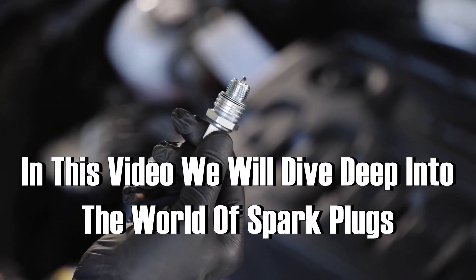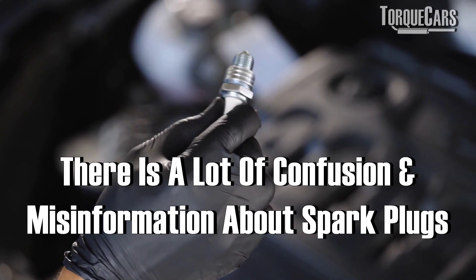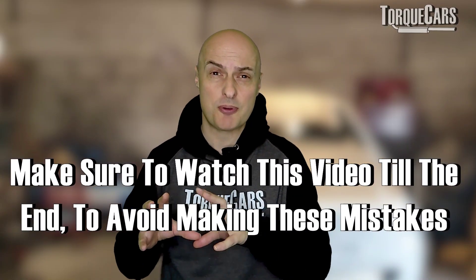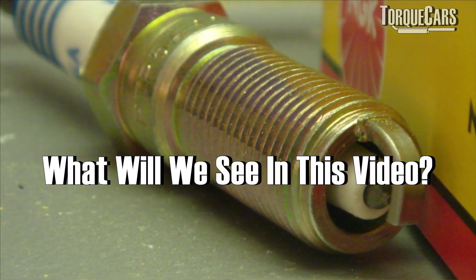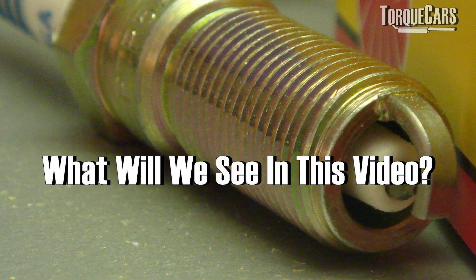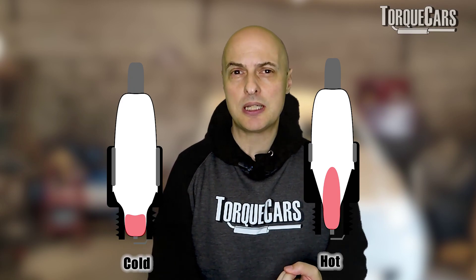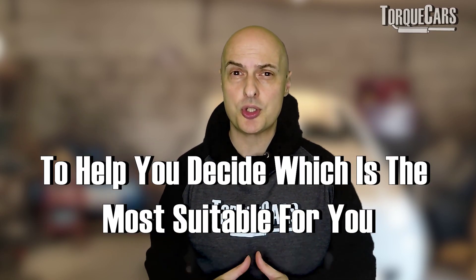In this video we're going to have a deep dive into the world of spark plugs. There's a lot of confusion and misinformation out there, and a lot of people are wasting money buying what they perceive as a performance spark plug when in reality they're not going to see any performance advantage and it may actually affect the reliability of the car. We're going to be looking at electrode designs, the materials they're made of, the layout of the electrodes, and also discuss hot plugs and cold plugs.